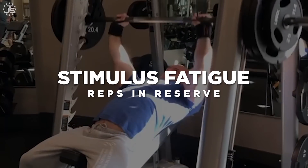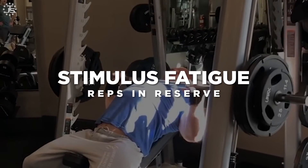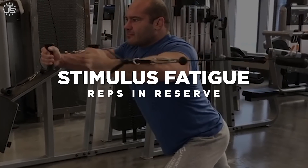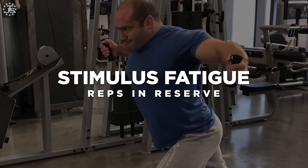This time we are talking about stimulus, fatigue, and the relationship of those two concepts to the number of reps in reserve that you leave in every single working set.